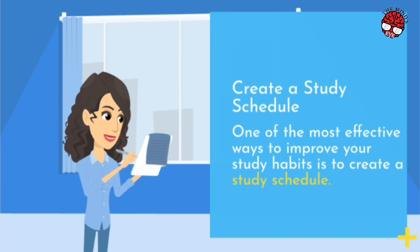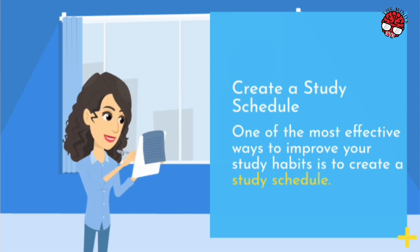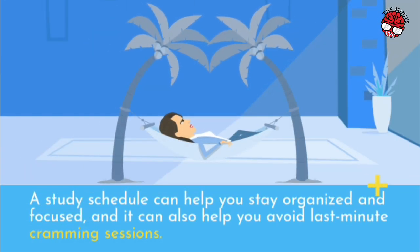Create a Study Schedule. One of the most effective ways to improve your study habits is to create a study schedule. This involves planning out your study sessions ahead of time and allocating a specific amount of time for each subject. A study schedule can help you stay organized and focused, and it can also help you avoid last-minute cramming sessions.